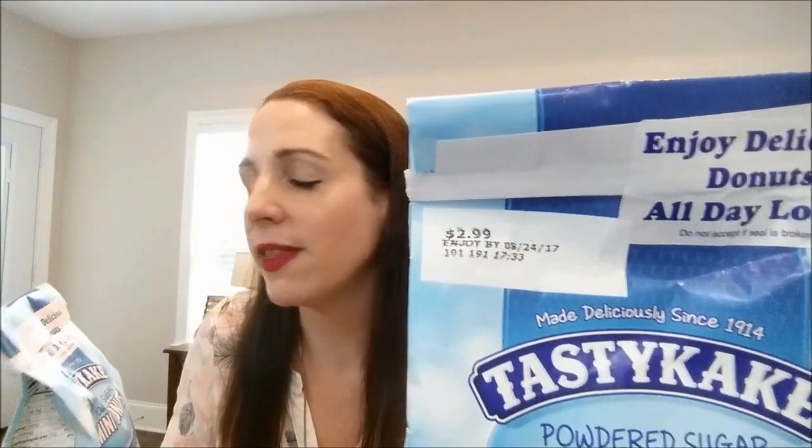It wouldn't be a Dollar Tree haul without some kind of sweet! I'm constantly hauling these Tasty Cakes. Unfortunately these are not the blueberry ones that everybody loved — just the plain regular ones — but I'll take them any day for a buck. The regular price is $2.99, and the date says August 24th, so these will be long gone by then. I got two because they run out super quick.